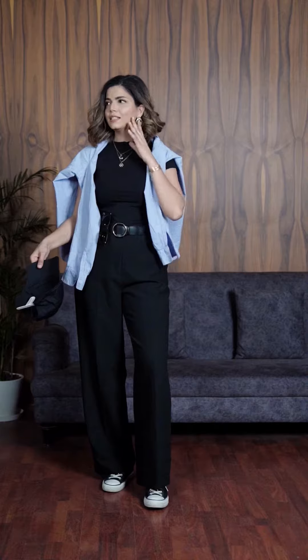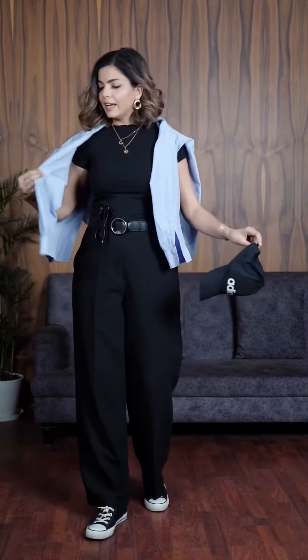Now let's check out the full look and we'll add accessories later. This is the complete fit. I have added a belt, some earrings, and this layered neck chain as well to the look. Like I said, I have kept the shirt for the aesthetic value.